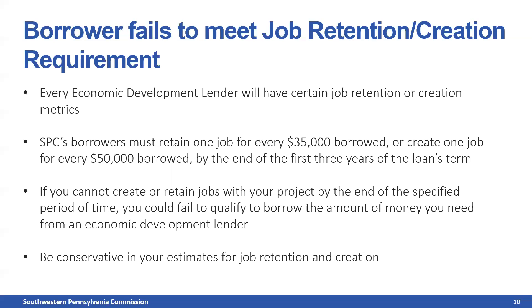Be conservative in your estimates for job retention and creation. If you tell an economic development lender you're going to create many jobs and fall short, state and federal regulations often require an increase in the interest rate on that loan — and that defeats the whole purpose of borrowing from an economic development lender. For example, right now you could qualify for an interest rate as low as 1% on a building loan with SPC, locked in for the life of a 15-year loan. That interest rate would only increase if you fail to meet the job retention or creation requirement.